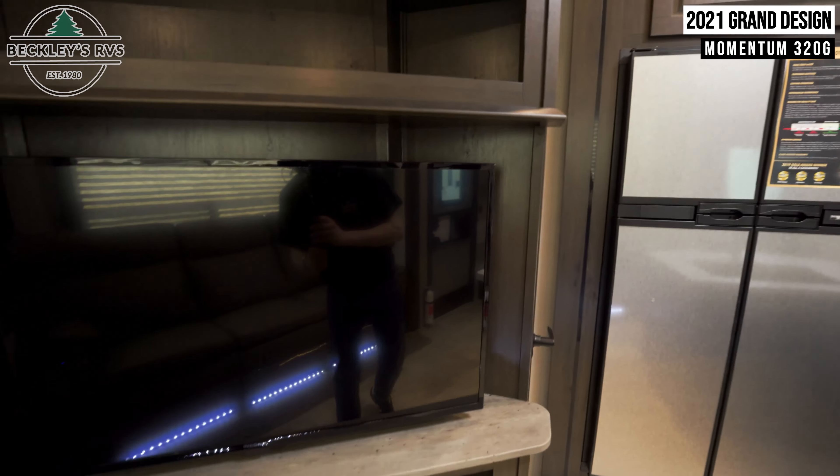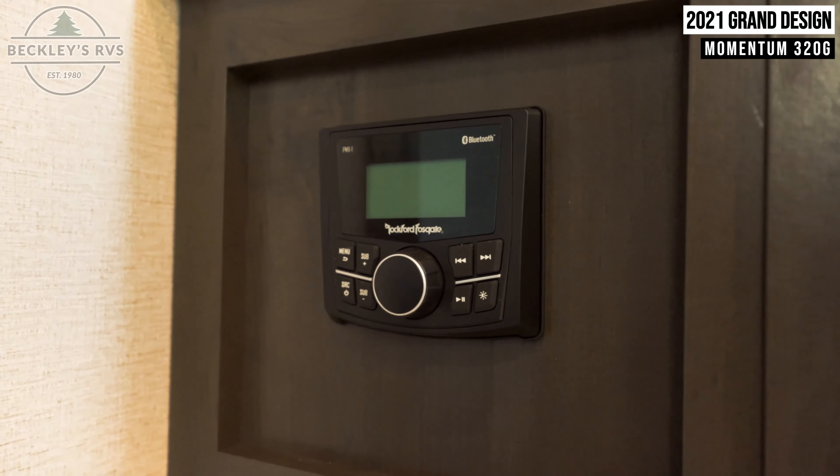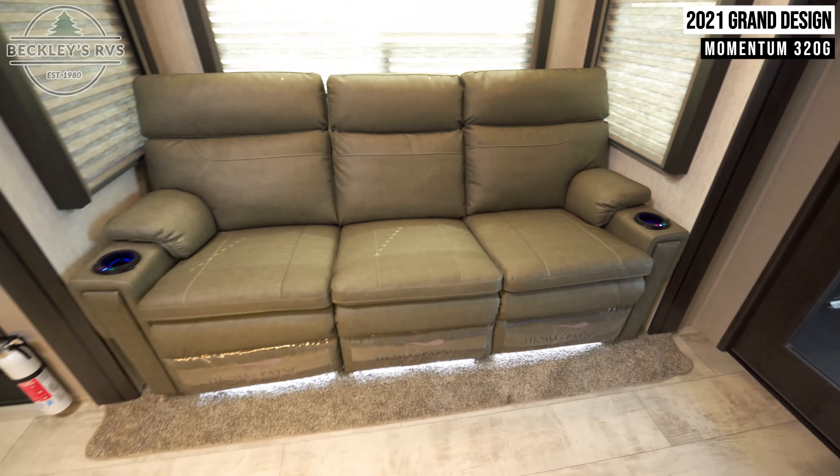Immediately to the left of the kitchen is the flat screen TV and fireplace. Under the TV is a multimedia head unit. Coming across, we see the large sofa.